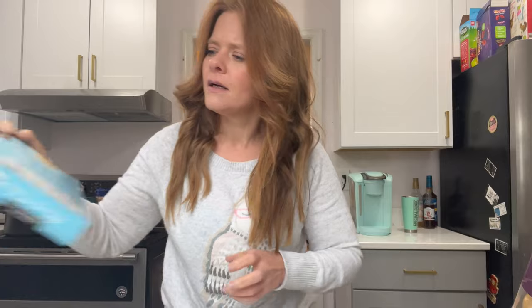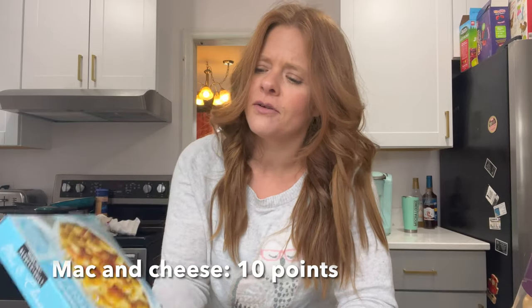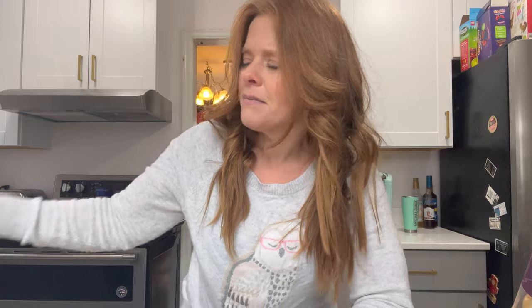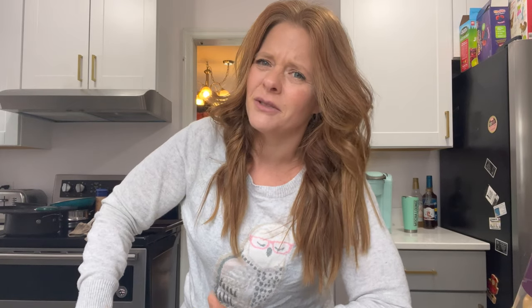I also picked up the reduced-guilt mac and cheese — maybe that's why I got the reduced-guilt spinach and kale yogurt dip too. It's 10 points and 270 calories. When I was more focused on calorie counting I felt like it was a good deal, but points-wise I'm not sure. If you just throw grilled chicken and veggies with it, that's a really easy lunch.